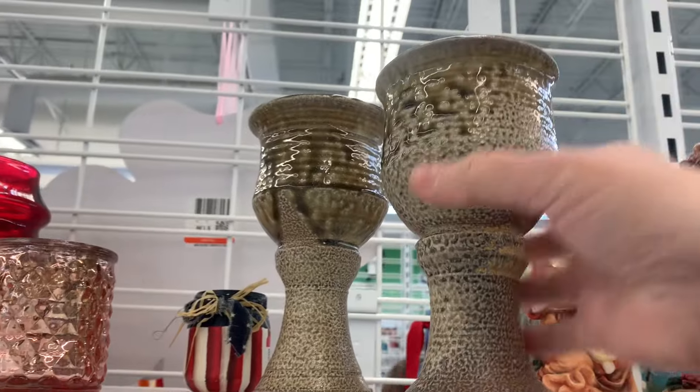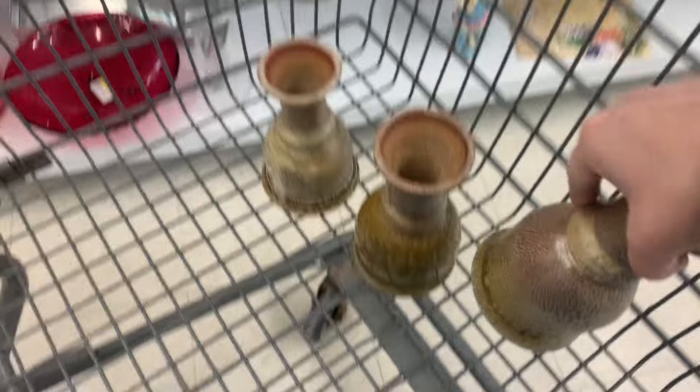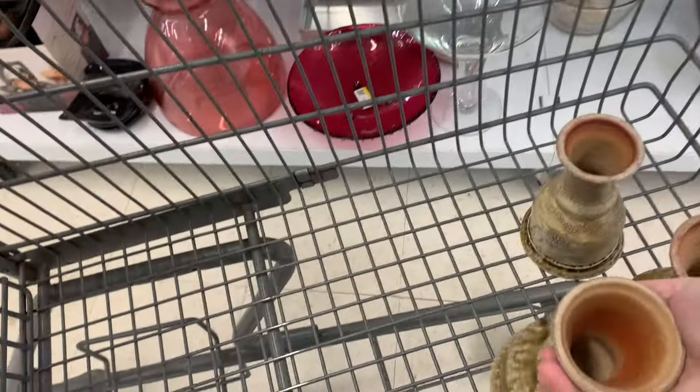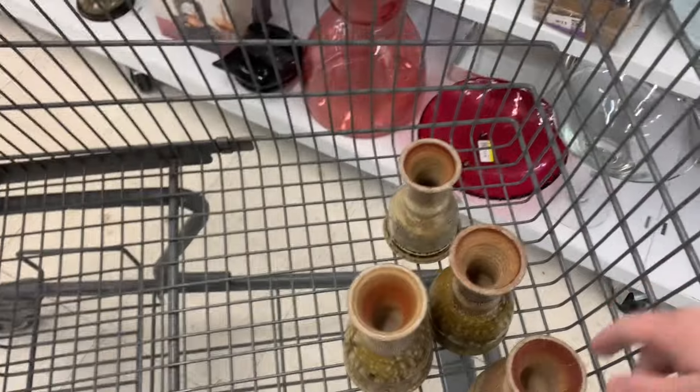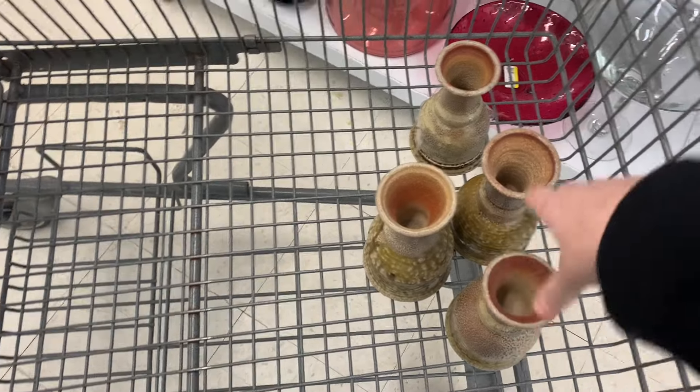This guy is a little smaller. I don't see any issues though. So basically for $1.75 each. Yeah, I think we should take them.